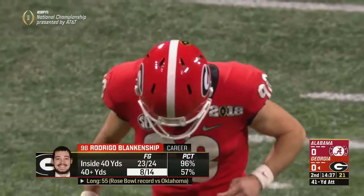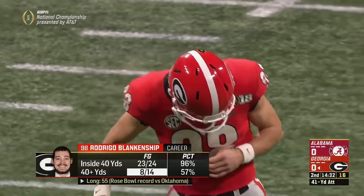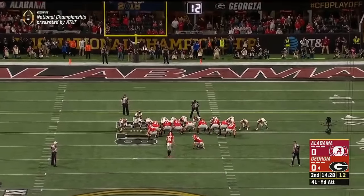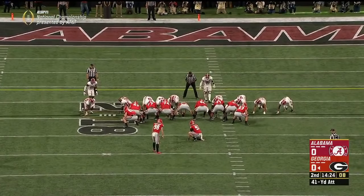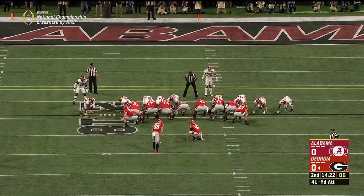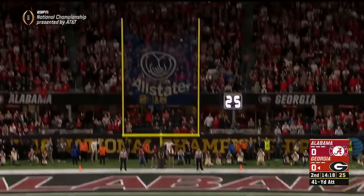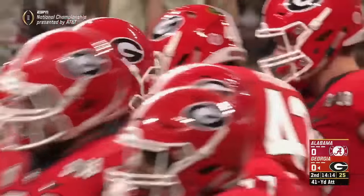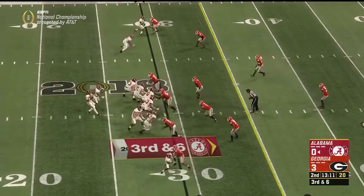Here's my guy Kurt: Rodrigo 'Hot Rod' Blankenship, the sophomore from Marietta. He booted a career-long 55-yarder in the Rose Bowl — a key play after a script pick just before half. This from 41. And Blankenship does what Papanastas could not. Last two rushes: no gain for Hurts.